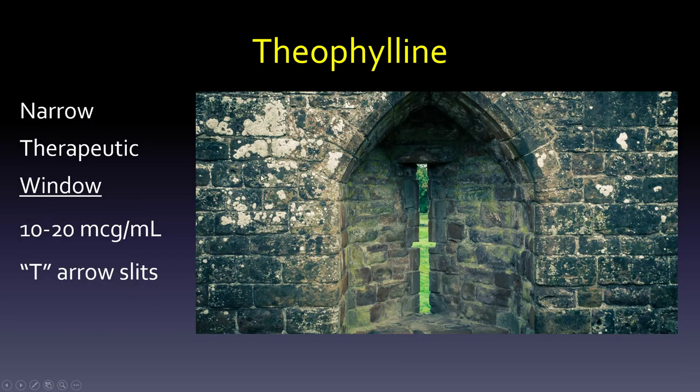The narrow therapeutic window is between 10 and 20 micrograms per milliliter. Think of the tea within an arrow slit — I intentionally picked tea to combine the T from theophylline, the T from therapeutic, the T from 10, and the T from 20. Those four T's and this narrow therapeutic window are a good way to remember that theophylline has this 10 to 20 range. Blood tests are part of monitoring this.